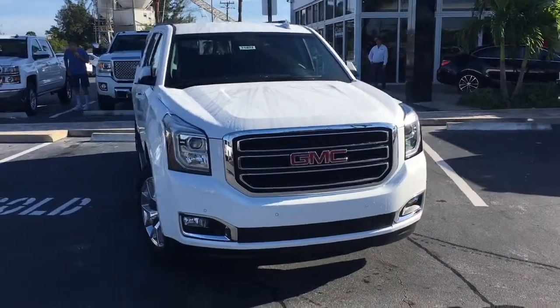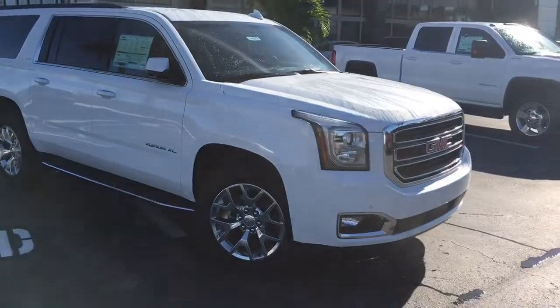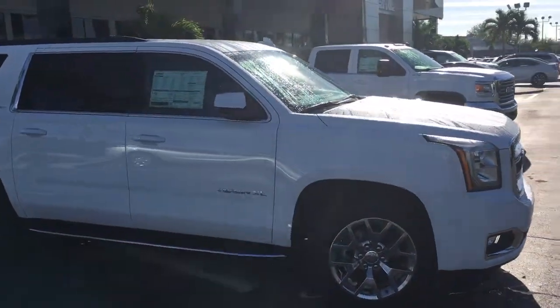Hello, my name is John Dee from Carlsbeck GMC. I just want to shoot you a real quick video of one of our 2016 GMC Yukon XLs. This is an SLT model.